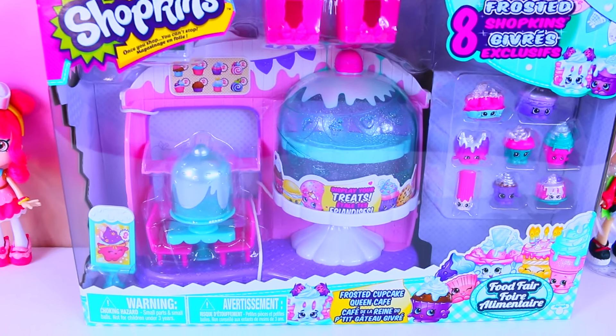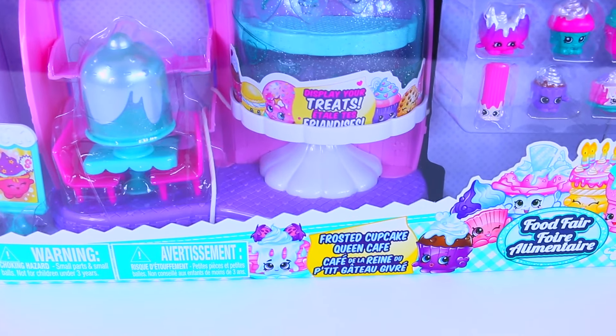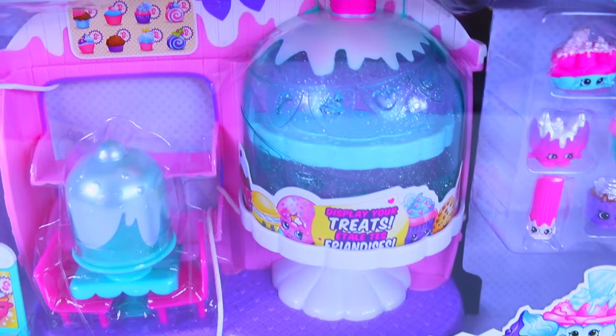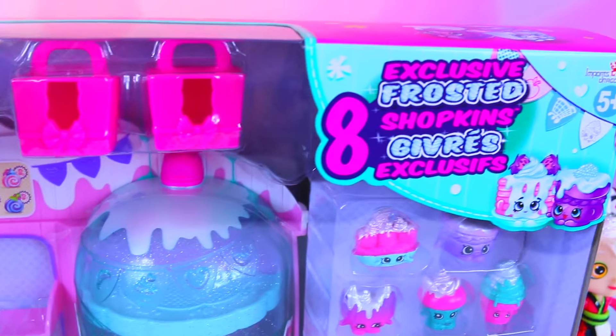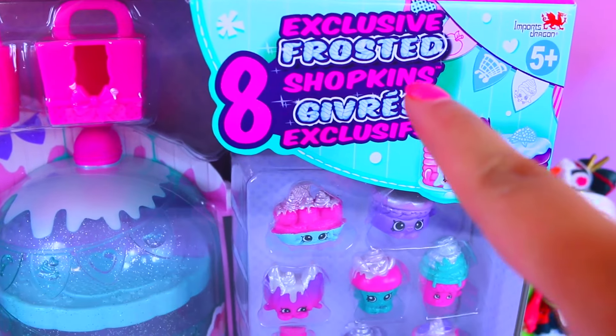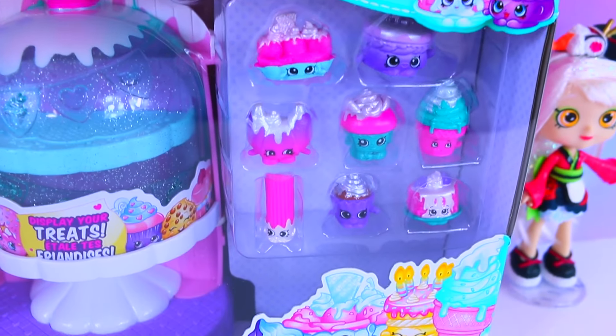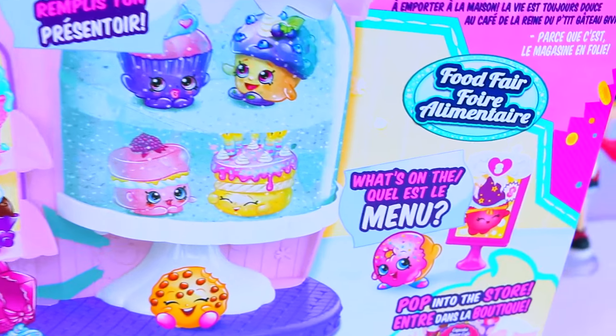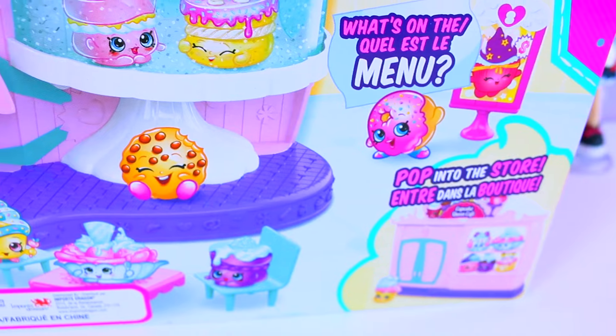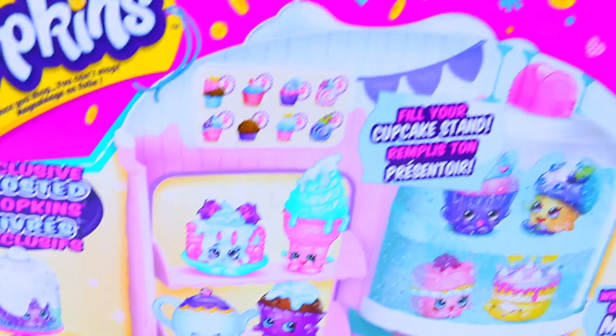That's right, cuties. The shoppies are going to go to the new Frosted Cupcake Queen Cafe. Isn't this playset super adorable? It comes with eight Frosted Shopkins right here that are exclusive to this playset. Look how cute this is — it says pop on over to the store. Let's open it up.